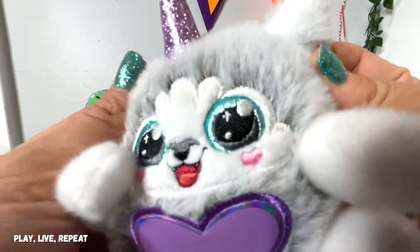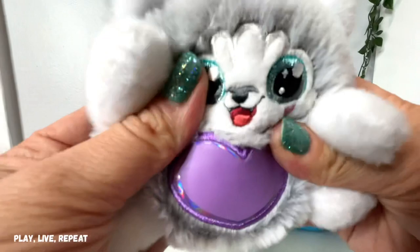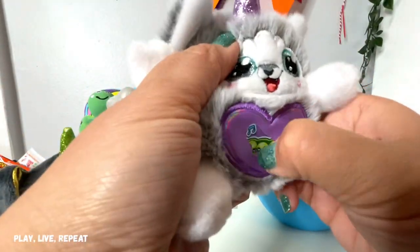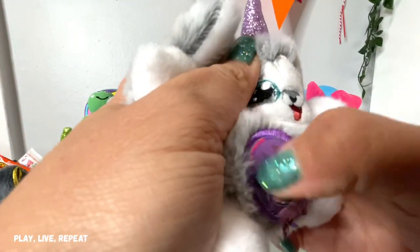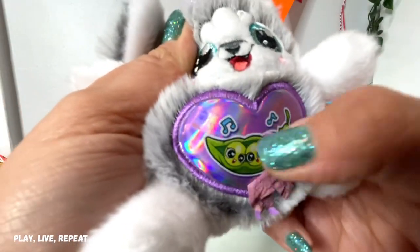Check out the unicorn horn and these big adorable eyes. So, so well made — so cuddly and soft. Let's scratch and reveal what we got. I am so happy that we got a different one. That's so super cool.